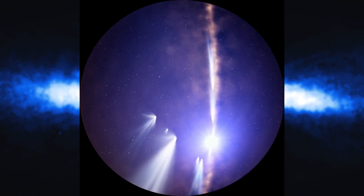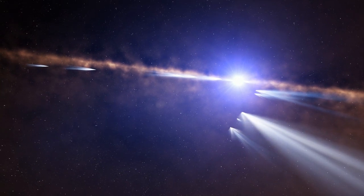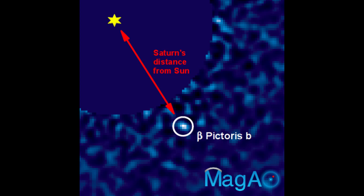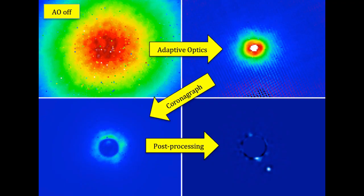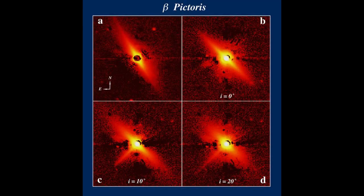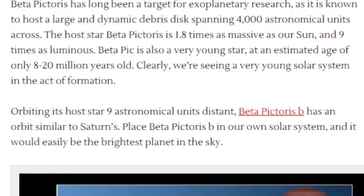An astronomical unit is the distance from the sun to Earth. If Planet X people wanted to grab onto a planet, you'd think they would grab onto this one because we can see it, we can image it — though it technically doesn't look like it's getting bigger. The host star Beta Pictoris is 1.8 times as massive as our sun and 9 times as luminous.